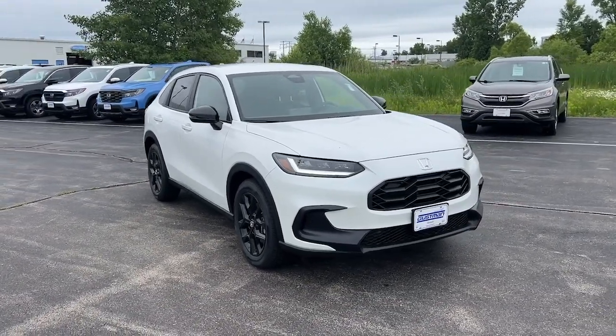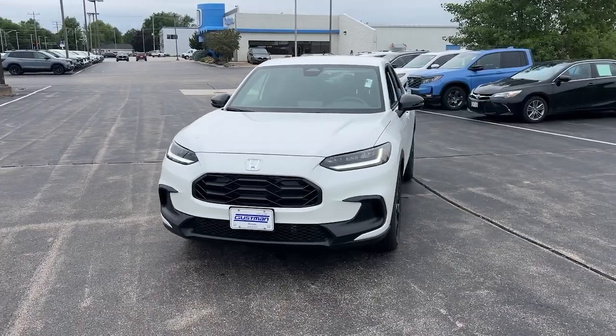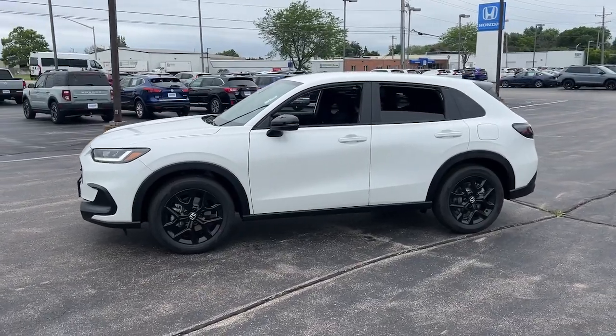You will love the features of this 2025 Honda HR-V. Prepare to be amazed at the clever cargo solutions, agile handling, safety technology, and bold style of this HR-V.